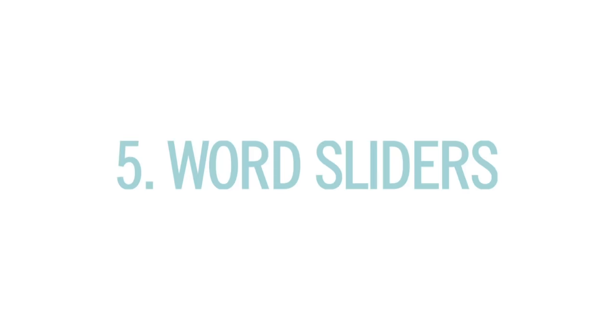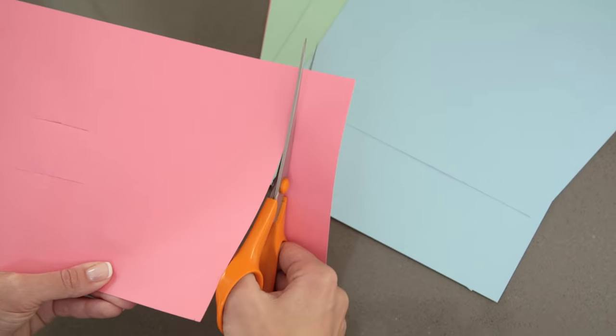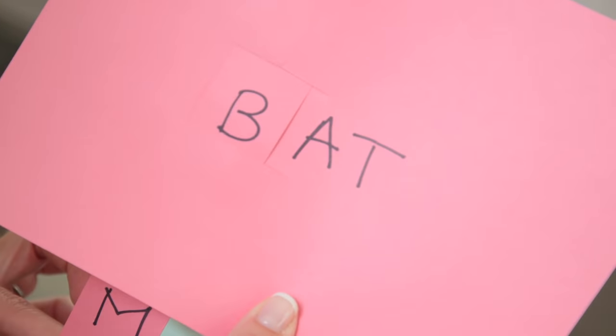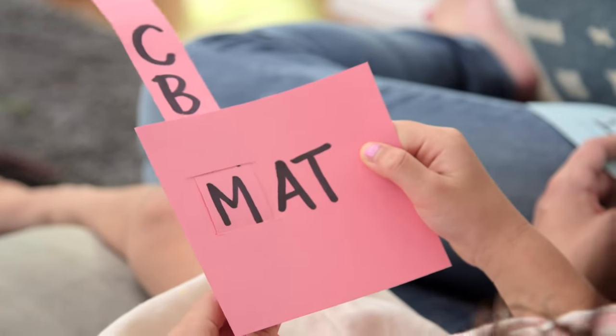And finally, word sliders. You cut two parallel slits in a piece of card stock, cut another longer strip, write down letters that make up different word families, and then you slide the strip through. This is just a really easy, neat way to practice six words at once.